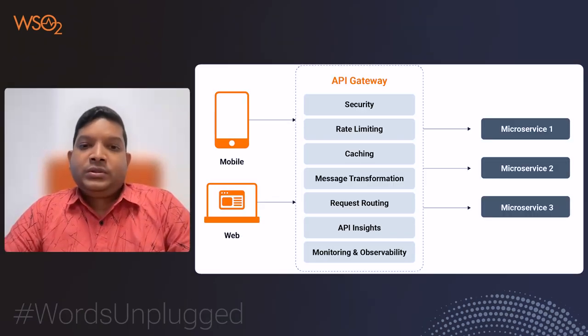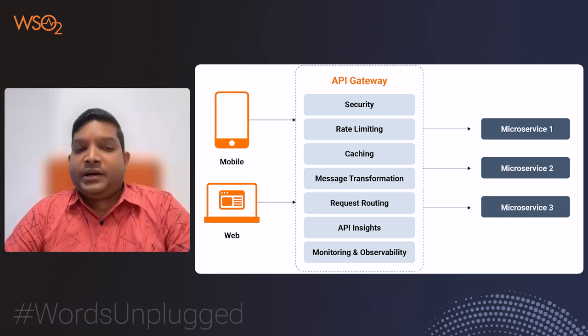The API gateway plays a clear role as a server that bridges the gap between client applications and backend services in modern architectures. They provide a centralized endpoint for API requests, simplifying API management and enhancing security. Benefits include centralized control, traffic routing, security enforcement, rate limiting, request-response transformation, caching, monitoring, load balancing and service aggregation.